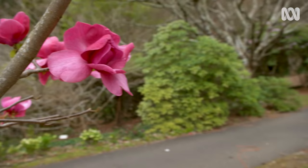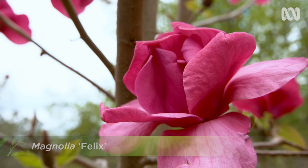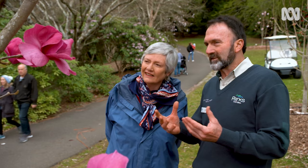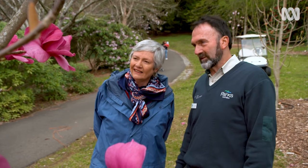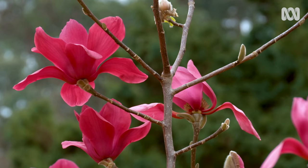I love the way magnolias have their flowers prior to the leaves coming on the branches — it makes them outstanding. This is Felix, a New Zealand cultivar. Great colours, big petals, big open flower. It's the one that everyone wants a photo with — it's a wonderful colour.